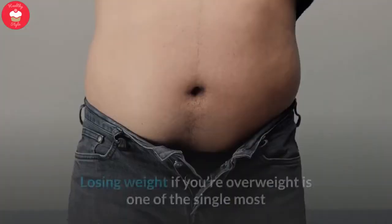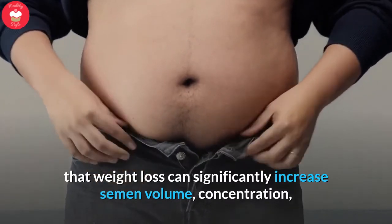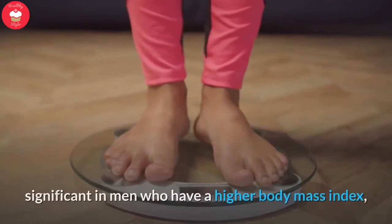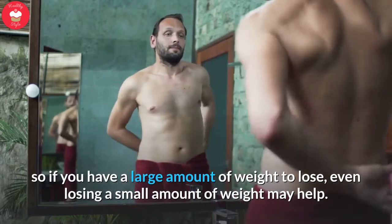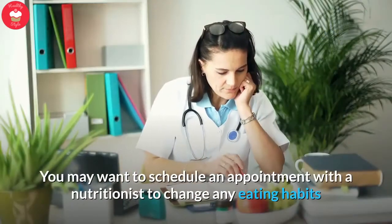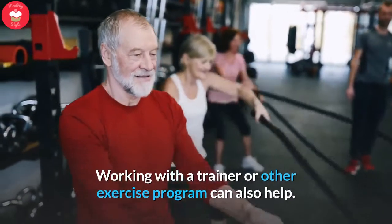Tip 1: Lose weight. Losing weight if you're overweight is one of the single most effective things you can do to increase sperm count. Studies have shown that weight loss can significantly increase semen volume, concentration, and mobility, as well as the overall health of sperm. The changes in sperm count have been found to be most significant in men who have a higher body mass index, so if you have a large amount of weight to lose, even losing a small amount of weight may help. To accomplish your weight loss goals, talk to a doctor who can help you get started. You may want to schedule an appointment with a nutritionist to change any eating habits that could be improved. Working with a trainer or other exercise program can also help.